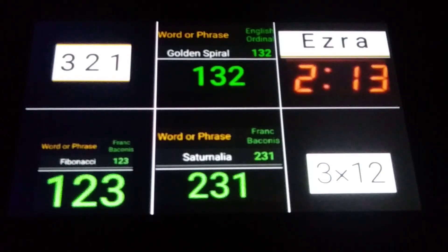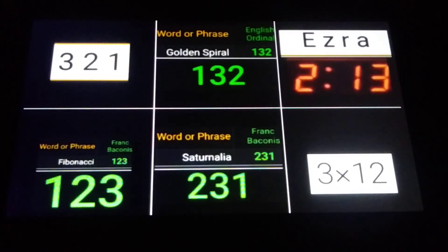321 plus 132 plus 213 equals 666. Same thing with the bottom row — it's different permutations. We have 123; the word Fibonacci equals 123. Frank Baccona's cipher — you have to capitalize the F there. We have Saturnalia equals 231. Saturnalia is celebrating Saturn, keeper of time. Down at the bottom right, we have 312. 3 times 12 is 36; the 36th triangular number is 666. And 123 plus 231 plus 312 equals 666.